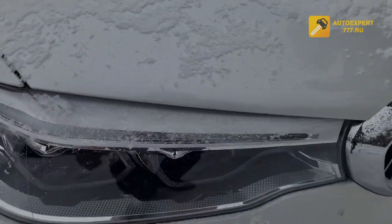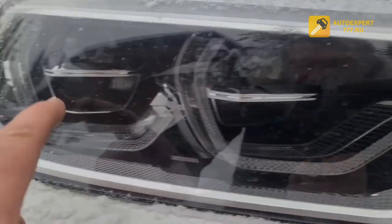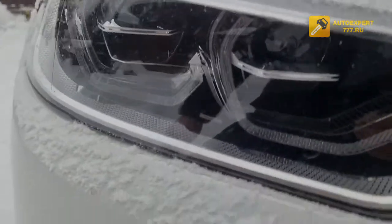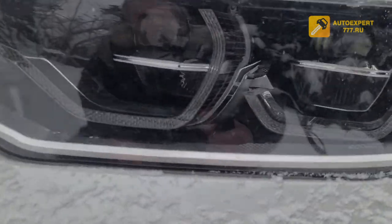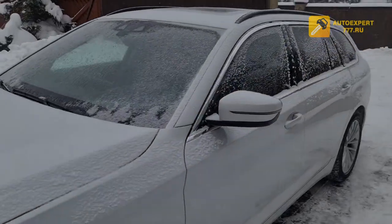BMW Adaptive LED headlights — they have many sections. Here is one section, two sections, and here are two more sections — many sections total. Every section is computer-controlled. The system also changes angle with the steering wheel. The headlights are really nice; they monitor the road direction.